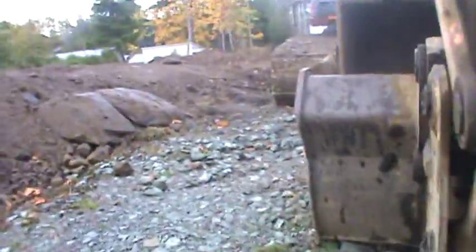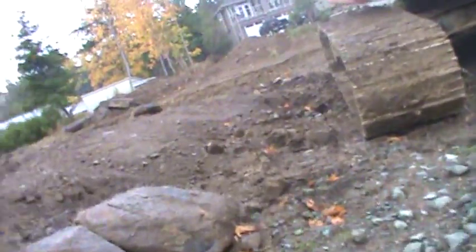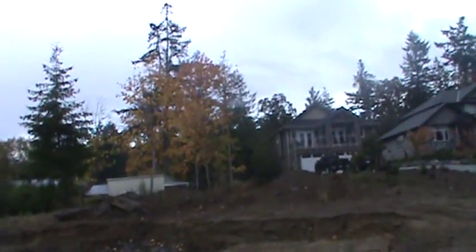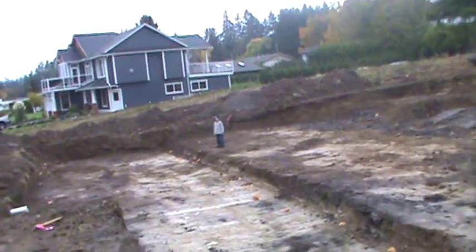Can't beat those Hitachis - they're just bombproof machines. That's the footings cut down to hardpan, nothing too wild there.